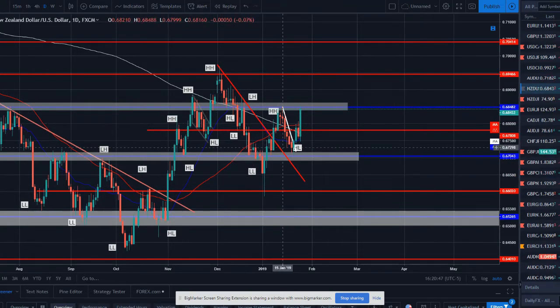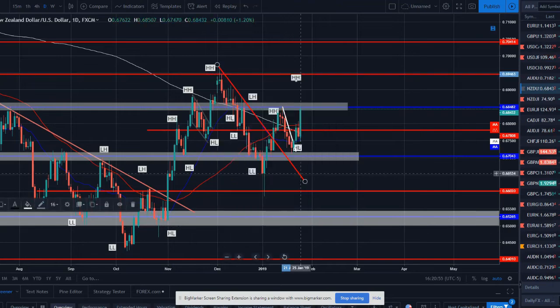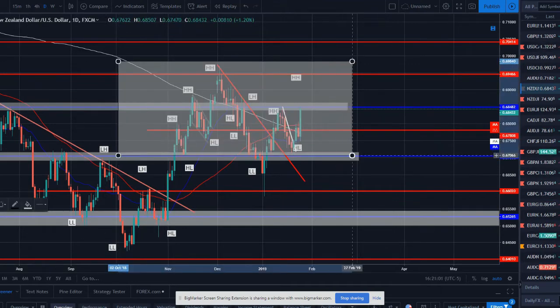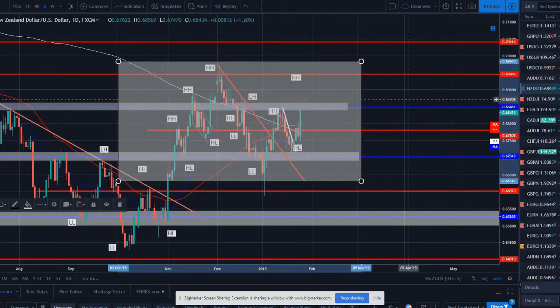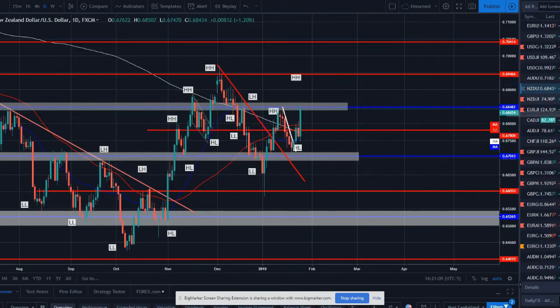New Zealand dollar US dollar — trend changing mark, structure breaking to a higher high, pullback for a higher low, now retesting the higher high. Next thing we'll look for is a new higher high to be formed if price is able to break this weekly level and structure and push to the upside. But again, another pair that doesn't have very nice structure — just chopping around. Keeping an eye on it but nothing too crazy.